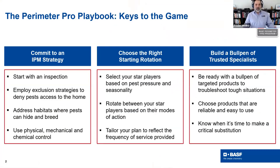When we look at our Perimeter Pro Playbook, specifically about our Perimeter Pro Seminar Series and Program, we have what we call the keys to the game. This includes a commitment to an IPM strategy, choosing the right product rotation, and building a strong bullpen with trusted products for tough situations. IPM strategy always starts with a thorough inspection, using exclusion strategies to deny pest access to the home, addressing habitats and micro-habitats where pests are hiding, and using physical and mechanical control. Remember, control is only one piece of the puzzle.